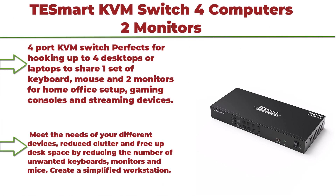Top 1: T-Smart KVM Switch 4 Computers 2 Monitors. You can check out the link for the latest price.